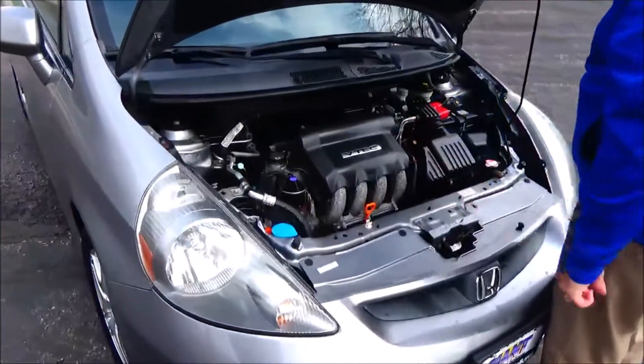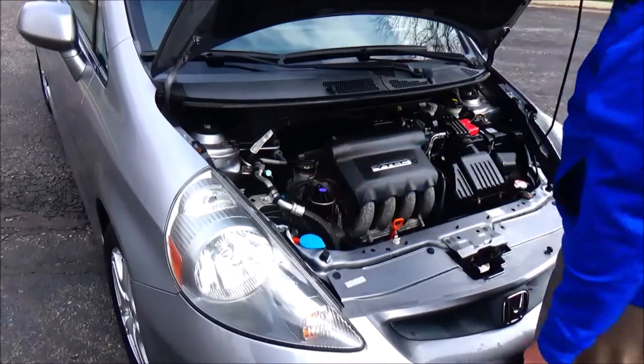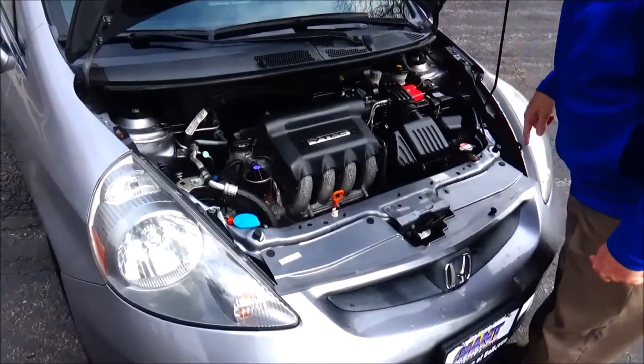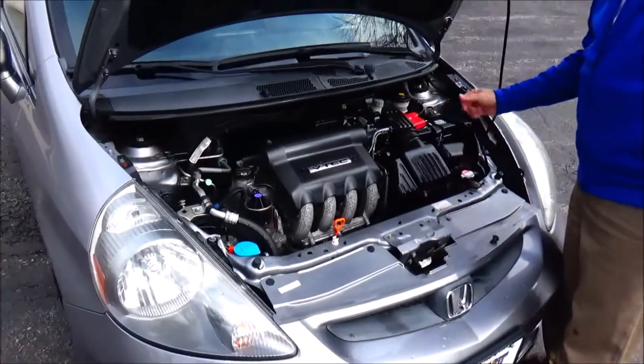Under the hood, we have the 1.5-liter cylinder motor. It's front wheel drive, 4-channel independent ABS brakes for your safety, clear reservoir for your windshield washer, engine coolant and power brakes, facility dipstick, oil check and oil fill, easy access to the air filter.